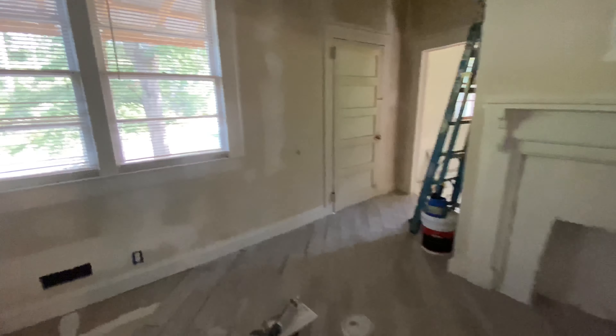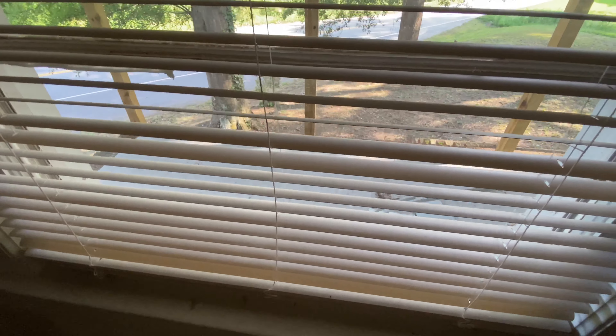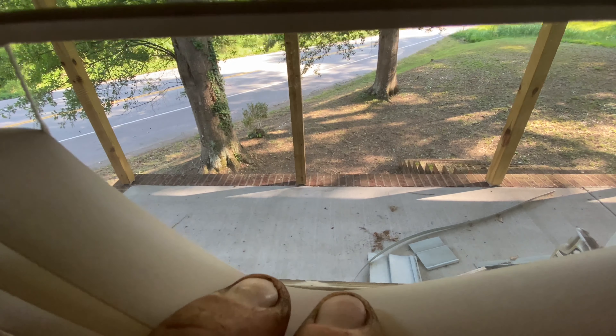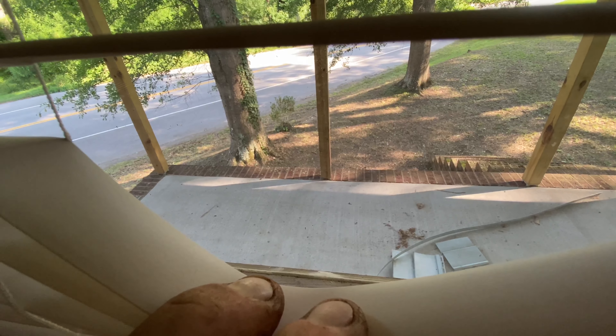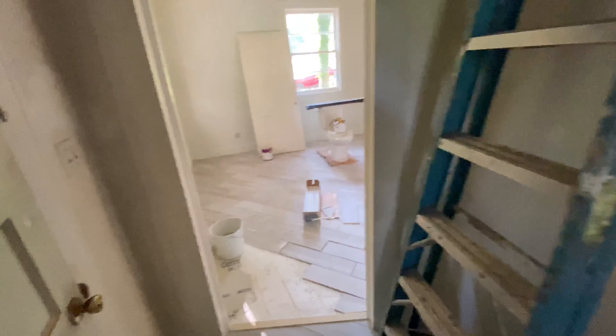The porch — when I got the house there was no porch, just bricks around it and a hole to the bottom. I have to put concrete on top to make the top of the porch. Somebody didn't finish it and it was left like that for who knows how long.